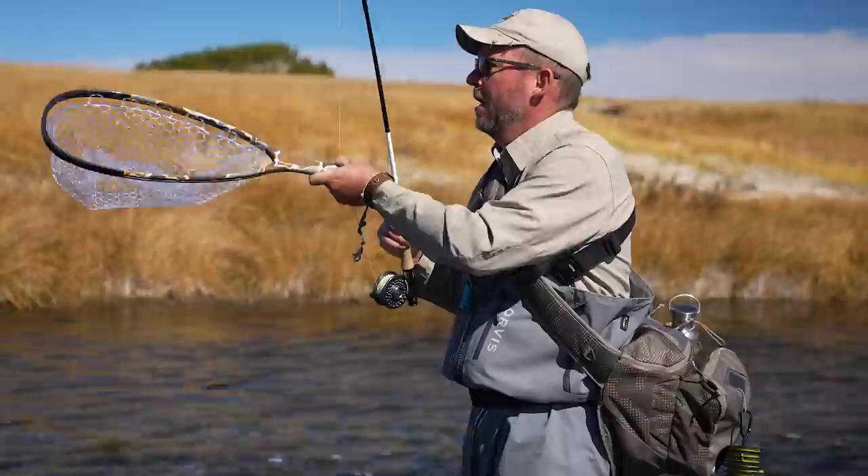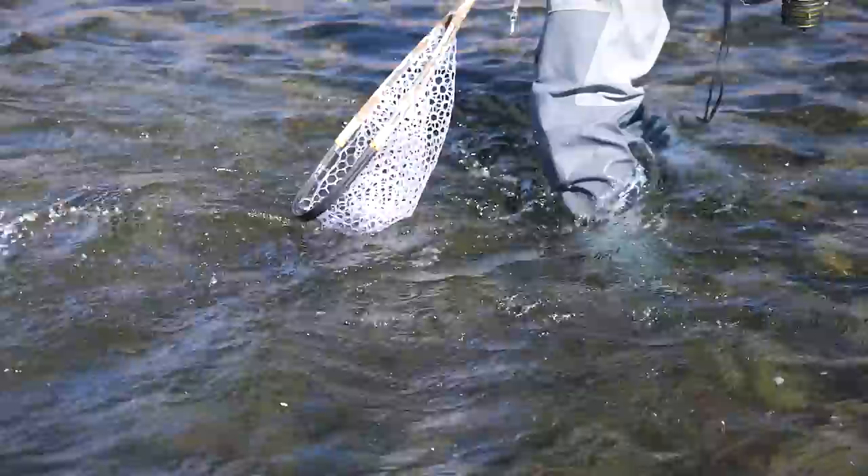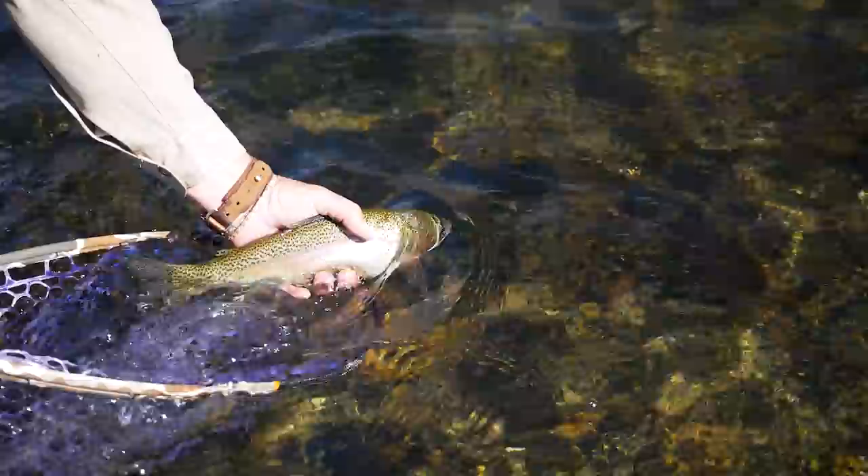This is the end of September and there's nobody here. We've got the whole river to ourselves. That is a fantastic rainbow trout on a dry fly — all day, can't beat it. A fat one too.